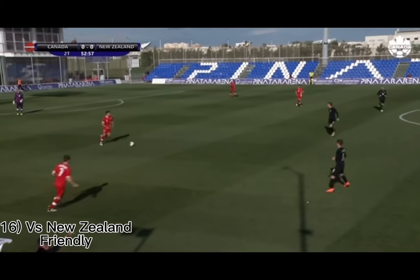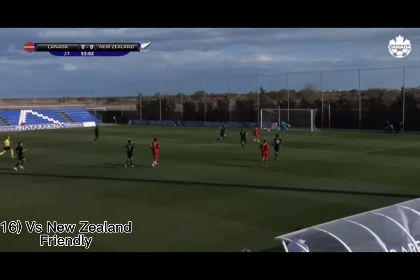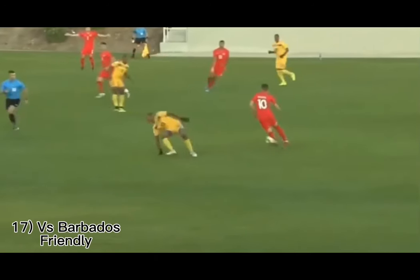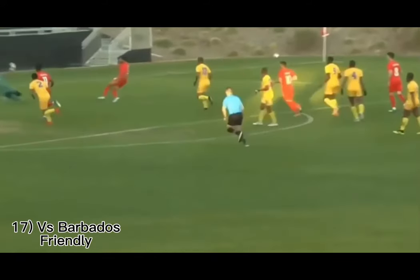Right behind Milan Borean, maybe just a bit of nerves as Canada settle into this new program. Here's Tosaint Ricketts inside the area — and he scores! Tosaint Ricketts again.